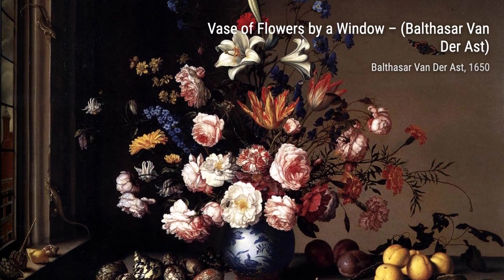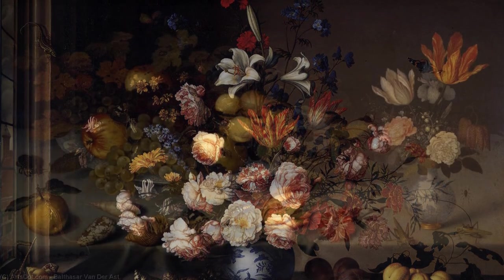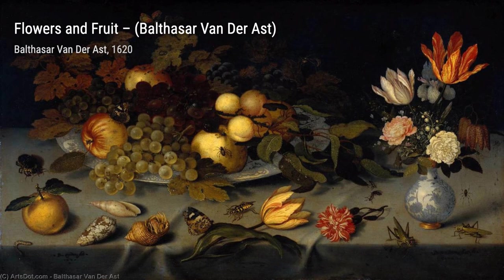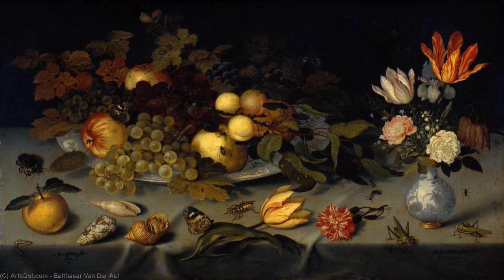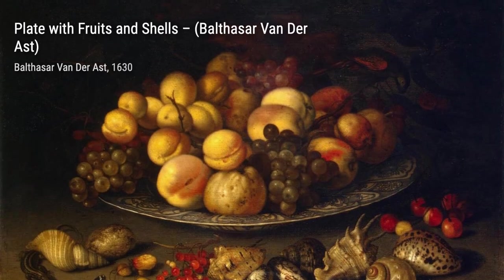In the Flowers' Vase, van der Ast captures the delicate beauty of flowers. The carefully arranged blooms and the play of light create a sense of serenity and tranquility. Flowers' Still Life with Shell and Insects invites us to explore the wonders of nature — the vibrant flowers, the intricate shells, and the curious insects create a sense of fascination and awe.